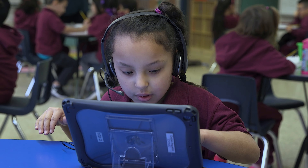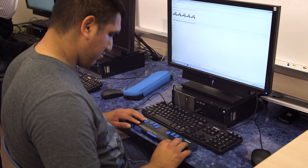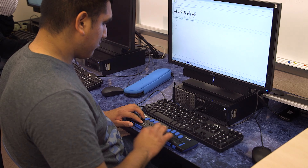The test is available in English and Spanish and includes numerous accessibility features to help every student demonstrate their progress.